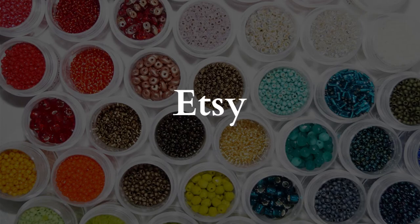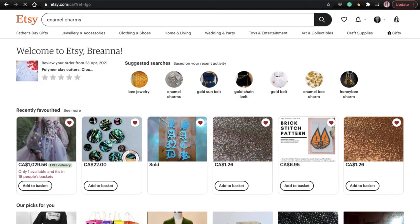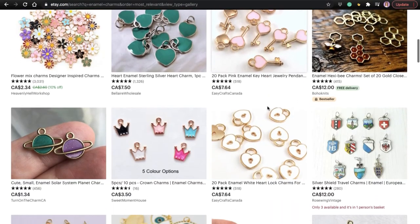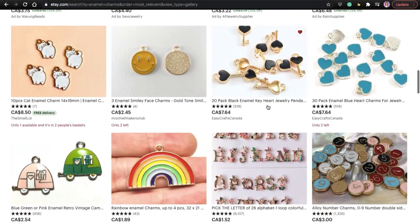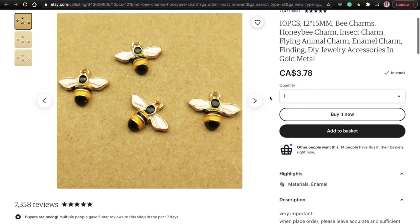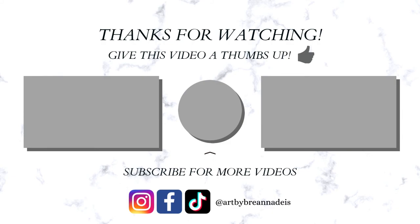Lastly, I also like to go to Etsy, especially when I'm looking for enamel charms. I often just search 'enamel charms' and then whatever I'm looking for — you can also tailor to what country you're in so you can get them quickly. There are lots of really cute ones out there; I like to get my little bee ones from here as well as little strawberries. That's it — check out my resource page for all the product links, and thanks so much for watching!